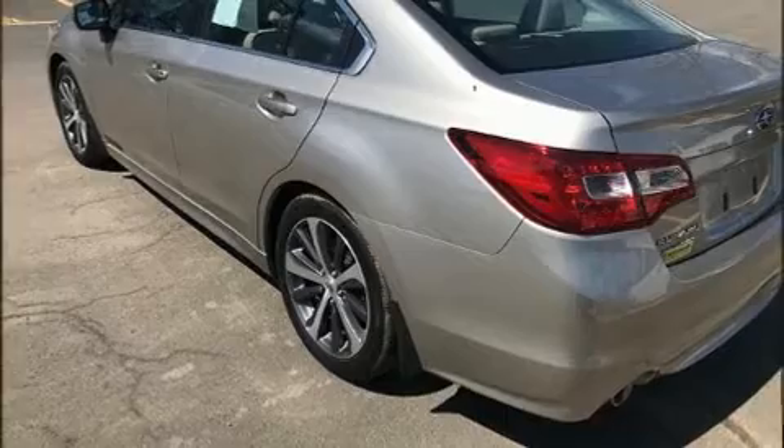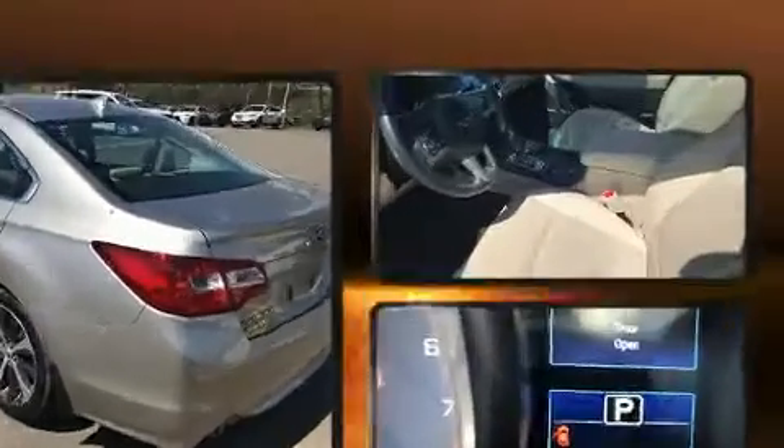Step into the 2017 Subaru Legacy. This four-door, five-passenger sedan is still under 75,000 miles.